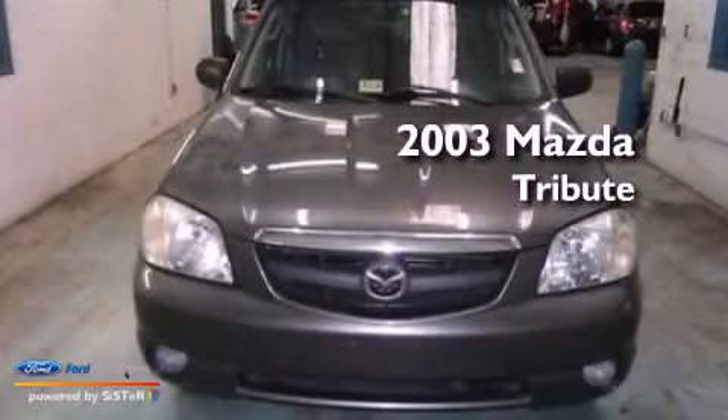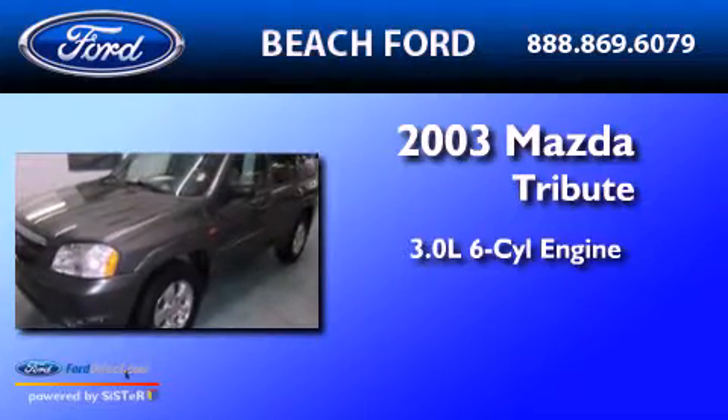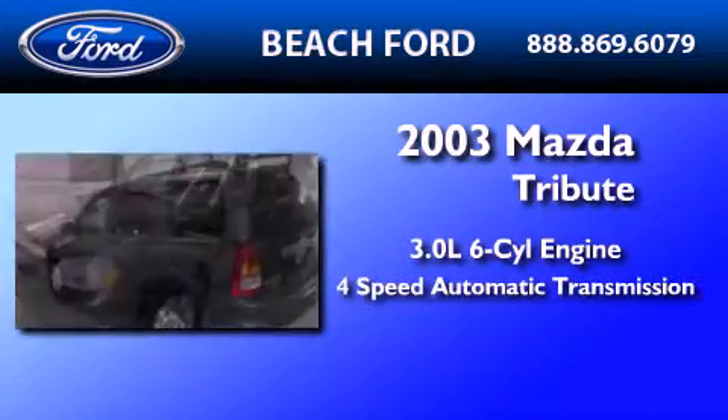This is a 2003 Mazda Tribute. It has a 3.0-liter six-cylinder engine, a four-speed automatic transmission, and four-wheel drive.